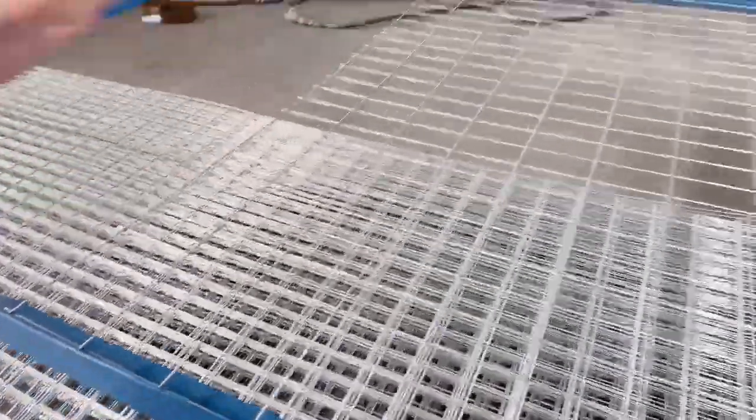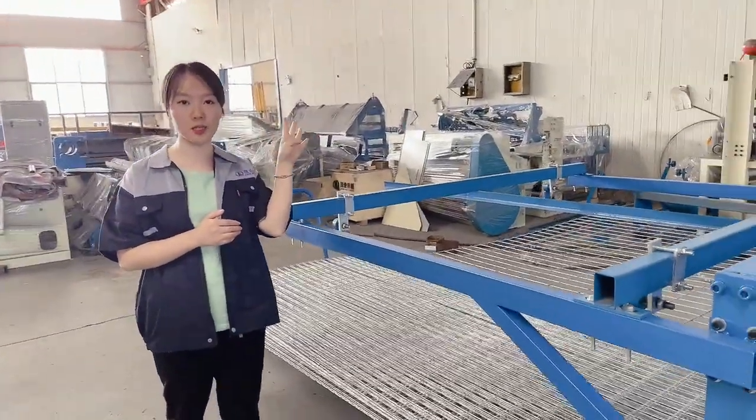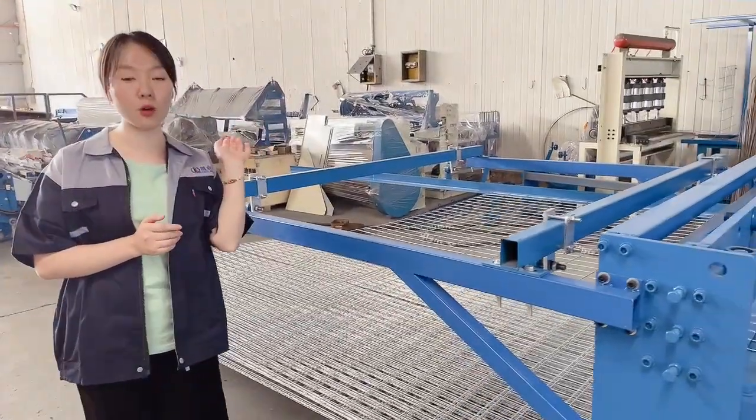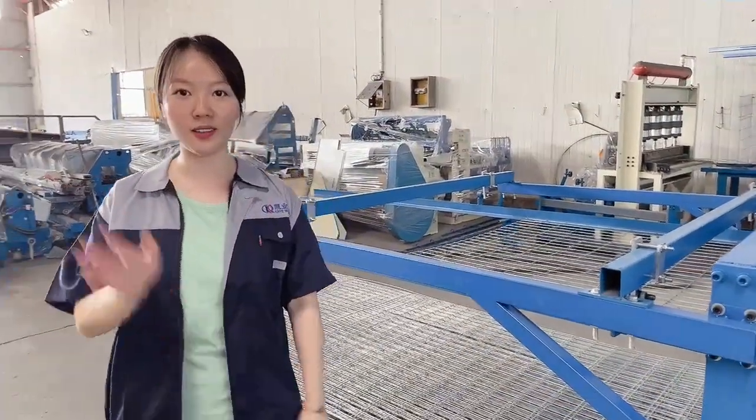Our next machine can use the welding from 2mm to 4mm. If you want to know more machine details, you can tell me. Okay, that's all. Bye.